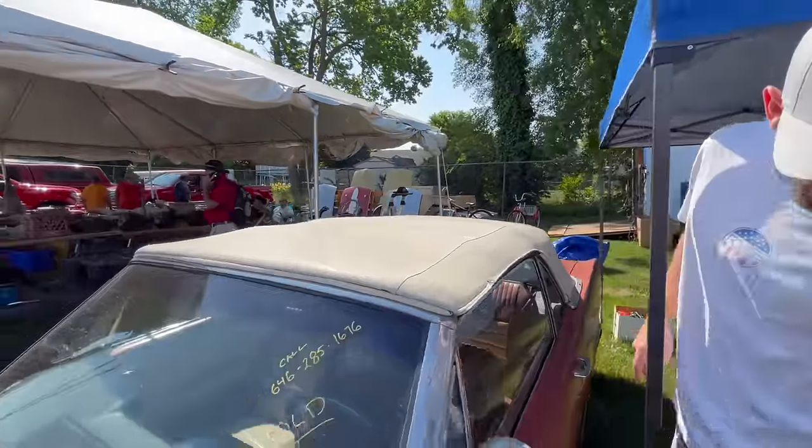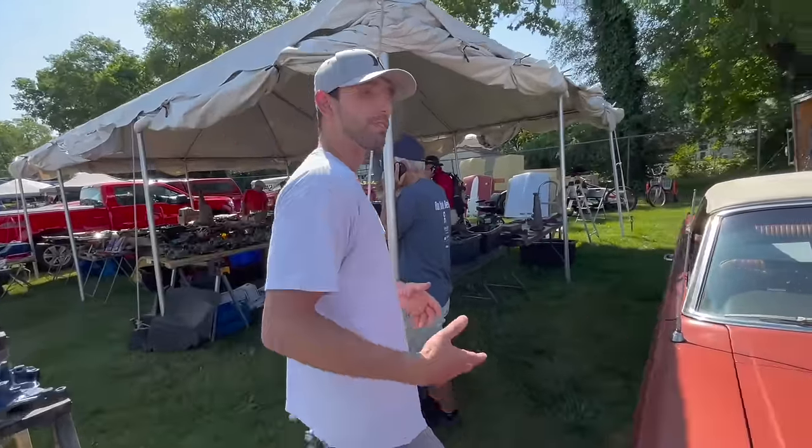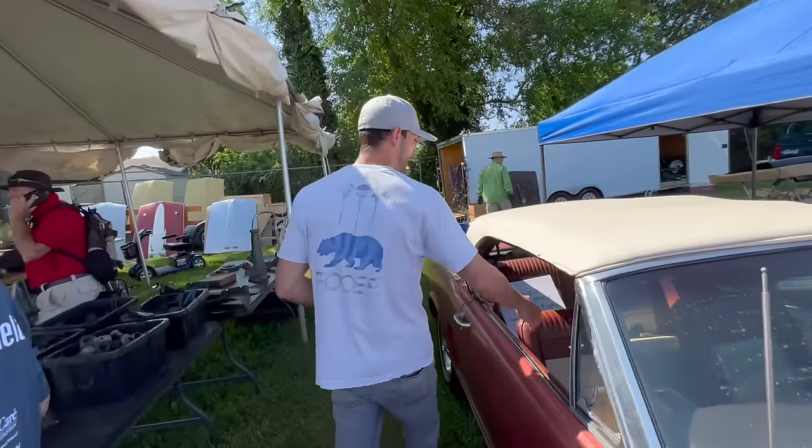We'll go over and check out that side. I did speak with the owner. He said that this actually does have a K-code high performance motor in it as well. This one of course has the pony interior.